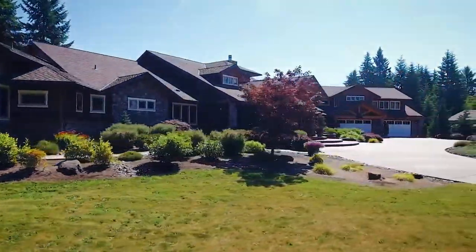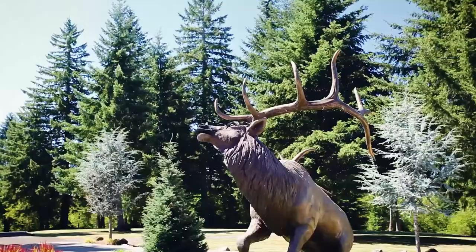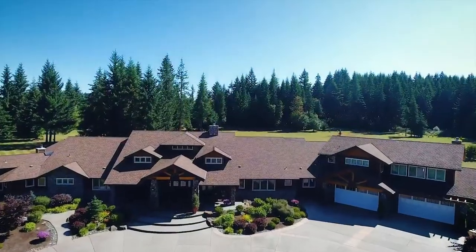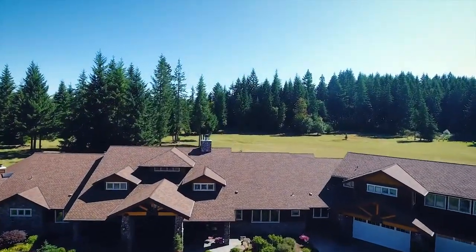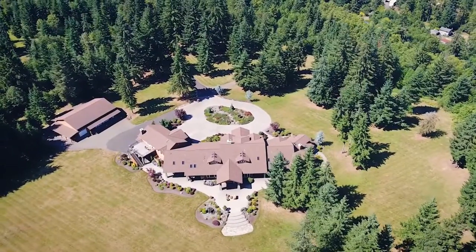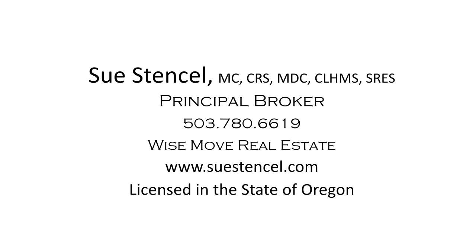Living here, you're close to skiing at Mount Hood, fabulous fishing, and it's just 45 minutes to downtown. An exceptional estate offering the best in Northwest luxury living — it's all here waiting for you to call home. For more information or to schedule your personal tour, please contact Sue Stencil with Wise Move Real Estate at 503-780-6619.